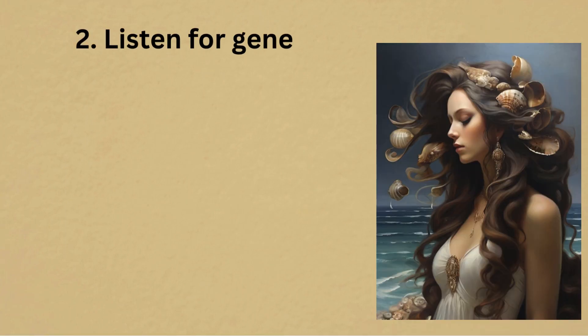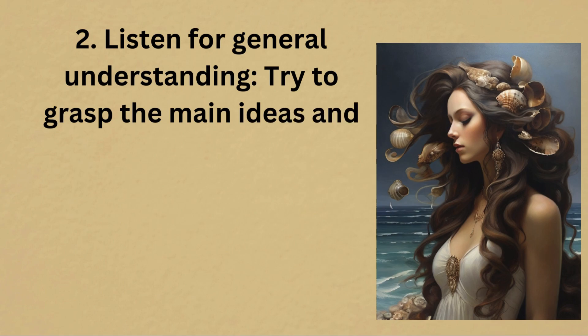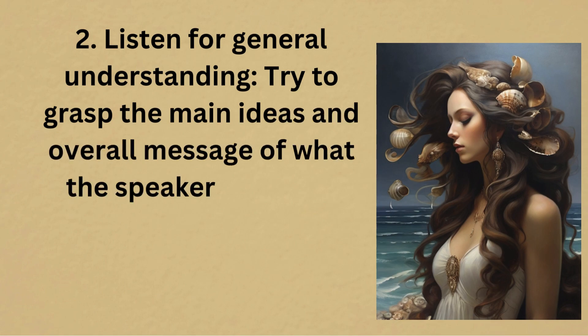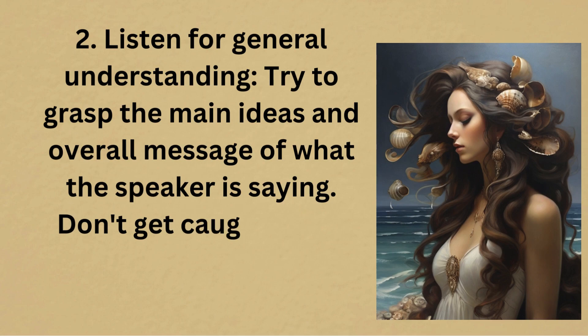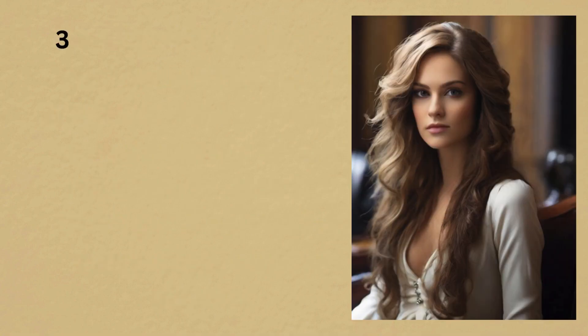2. Listen for general understanding. Try to grasp the main ideas and overall message of what the speaker is saying. Don't get caught up on every single word or phrase.